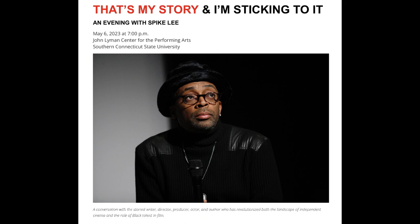And don't forget, Spike Lee is coming to campus on May 6th. A variety of topics will be discussed, including his personal filmmaking journey as well as filmmaking in general. Tickets are $20 for students and $30 for faculty, staff, and student guests.